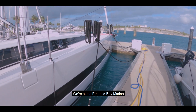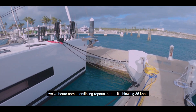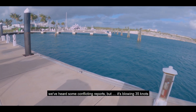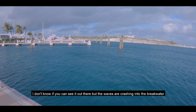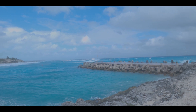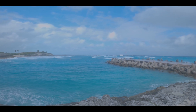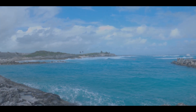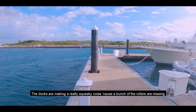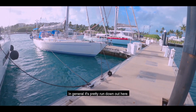We're at the Emerald Bay Marina, which either is or used to be part of the Sandals Resort — we've heard some conflicting reports. It's blowing 35 knots. I don't know if you can see out there, but waves are crashing into the breakwaters. The docks are making a very squeaky noise because a bunch of the rotors are missing. In general, it's pretty run down out here.